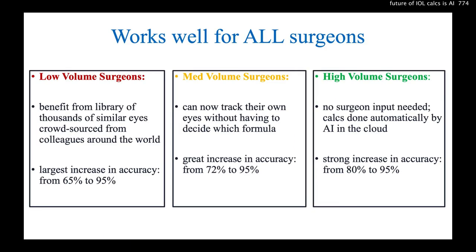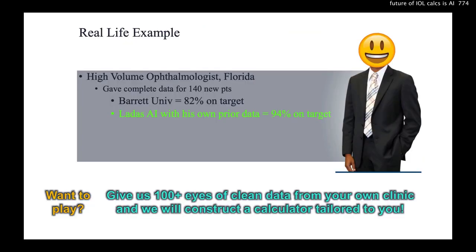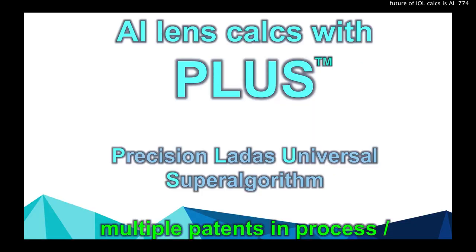AI works well for lens calculations and all surgeons. Low-volume surgeons actually benefit the most — the largest jump in accuracy. Medium-volume and high-volume surgeons do great as well, and this is automated with no surgeon input needed. Here's a great example of a surgeon who is 82% accurate with Barrett, but with our AI approach, 94% accurate. And we can apply this to any surgeon.